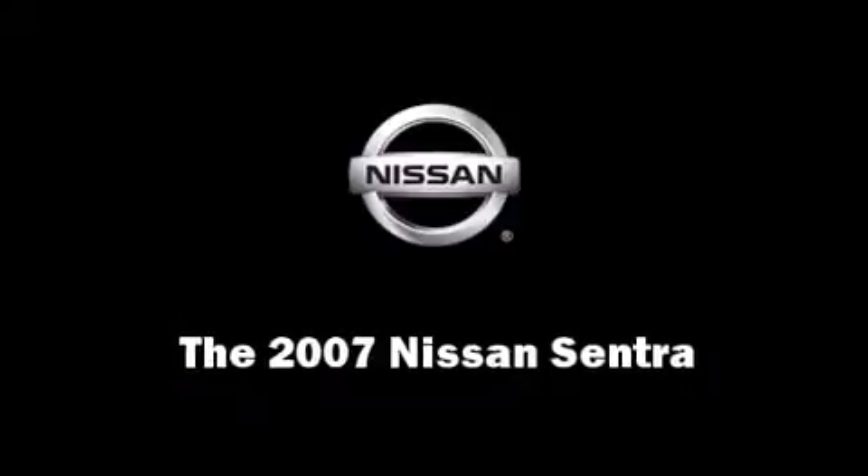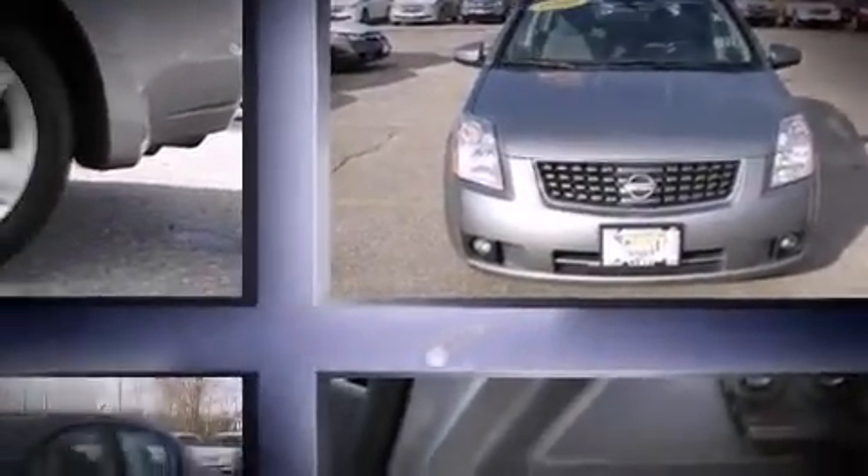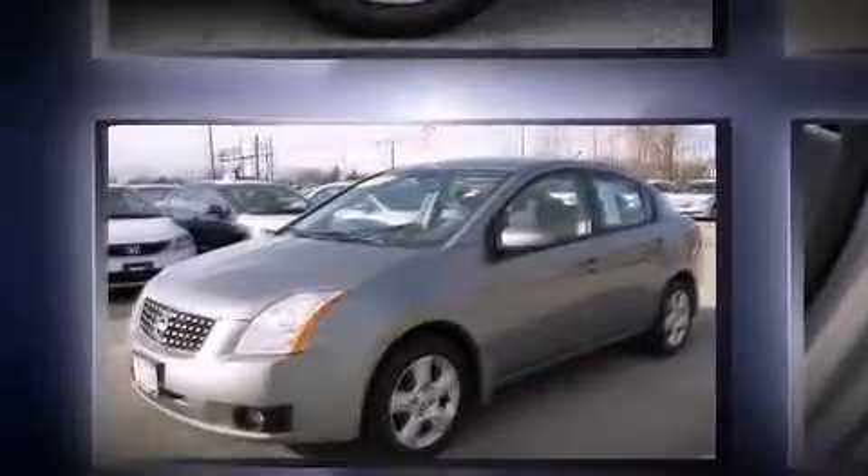Here's a great deal on a 2007 Nissan Sentra. With fewer than 35,000 miles on the odometer, this four-door sedan prioritizes comfort, safety, and convenience.